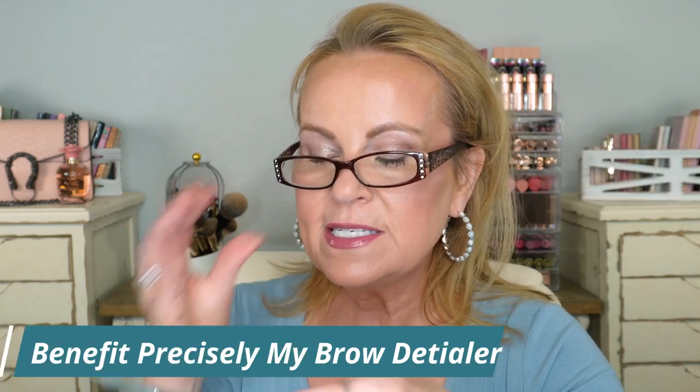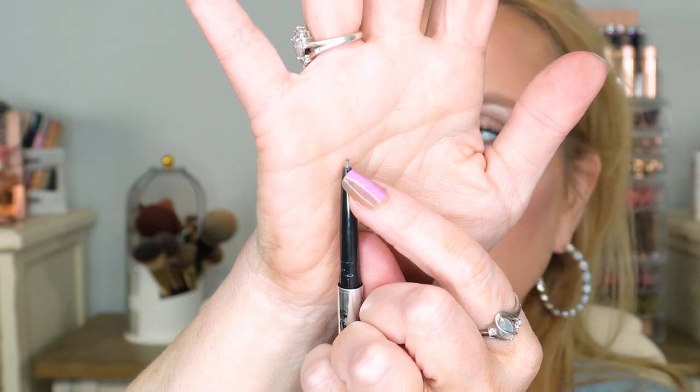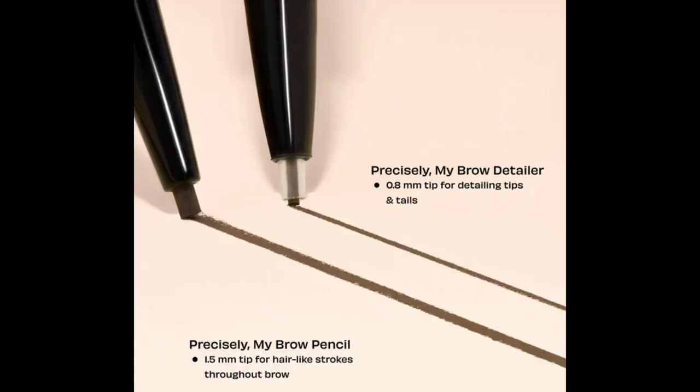Stephanie Marie talked about this one — the Benefit Precisely My Brow Detailer, the teeny tiny one. What's different is it has a protective little plastic sleeve around the tip so you wind it up very slightly and go in with brush strokes. You get micro-fine strokes that look like real hairs. If you have no hair in your brows, you can make it look like you do without using a liquid liner. The formula is a little stiffer so it won't rub away during the day. I love it.